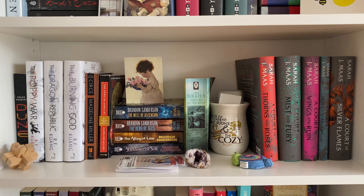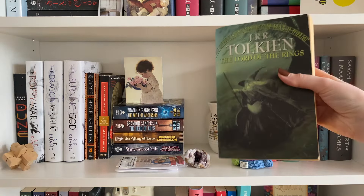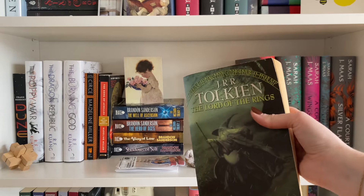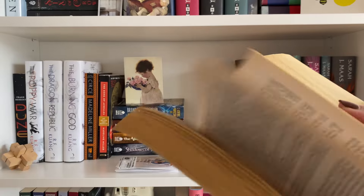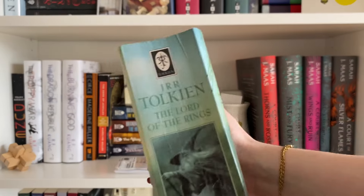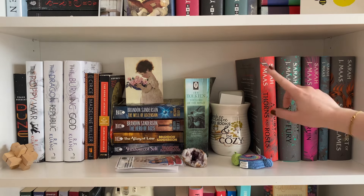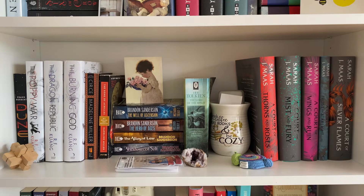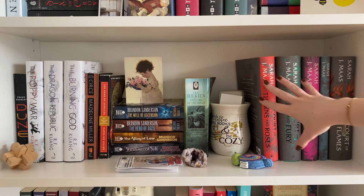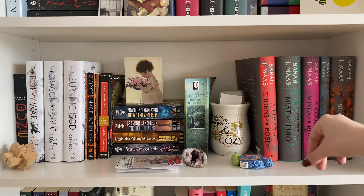I then have this bind-up of The Lord of the Rings. This was in my family home and my parents mailed it to me. I will read it eventually — I don't know if I'll actually read this copy because it's three chunky books in one even chunkier book. I then have A Court of Thorns and Roses. You might notice Maas doesn't come before Sanderson or Tolkien alphabetically, but that's because it's more romantasy, so it's technically a different genre — and it also means the shelf looks prettier and more balanced.